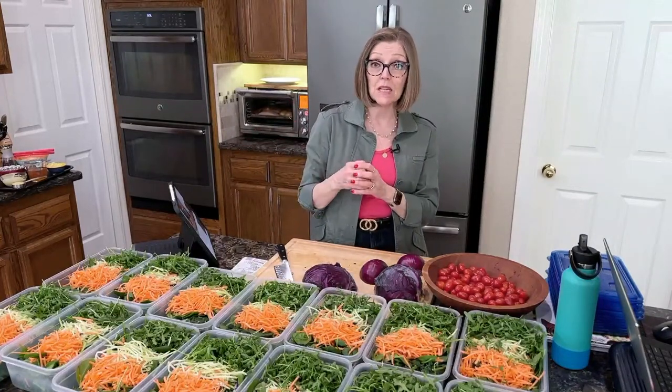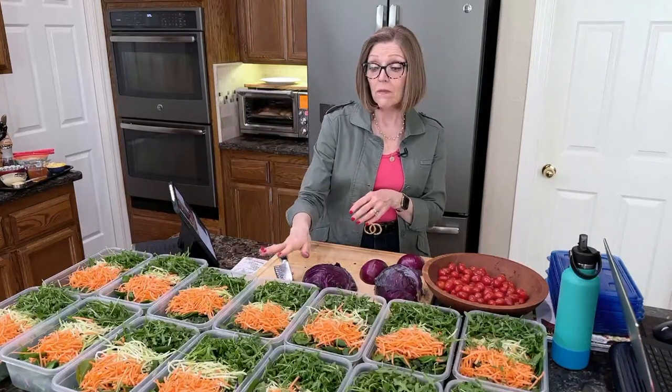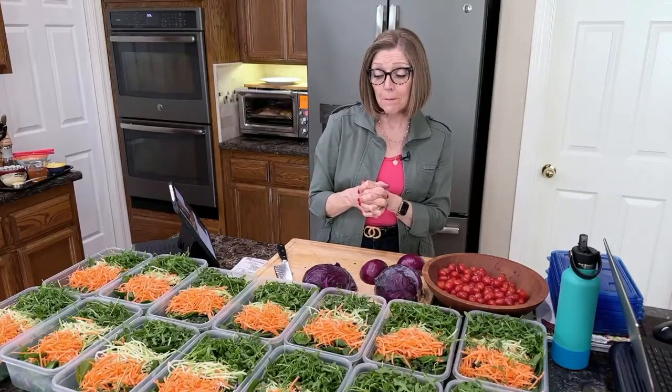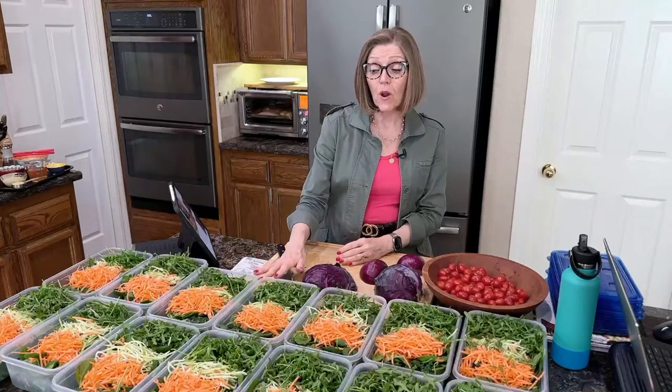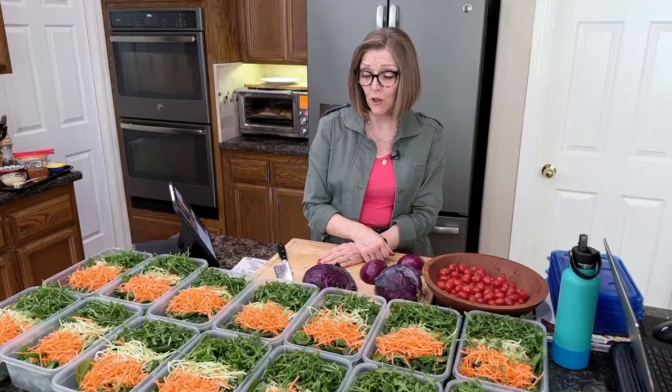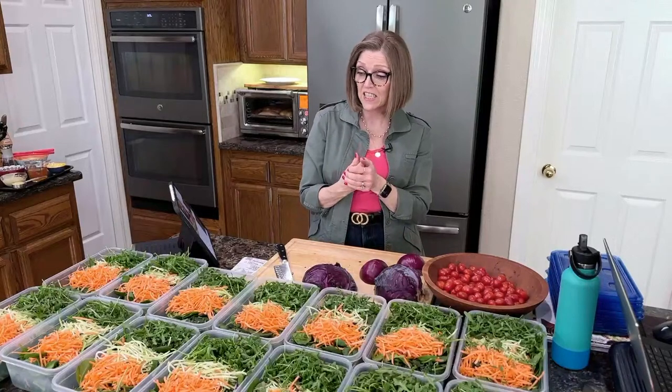I also look at the expiration date — it needs to be at least seven days out. This morning, a couple of items didn't have that, but a really nice clerk at Walmart in the produce department went back into the refrigeration storage area and brought me out items with a better date. I told her I only shop for my salads once a week and really need them to last. She said, 'Oh honey, I can help you.' That was Debbie at Walmart — thank you, I appreciate your excellent service.